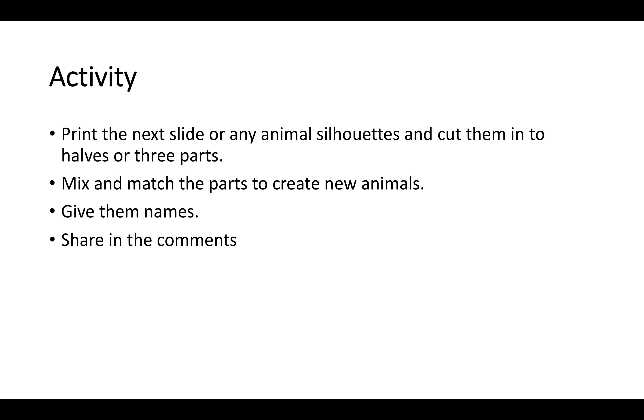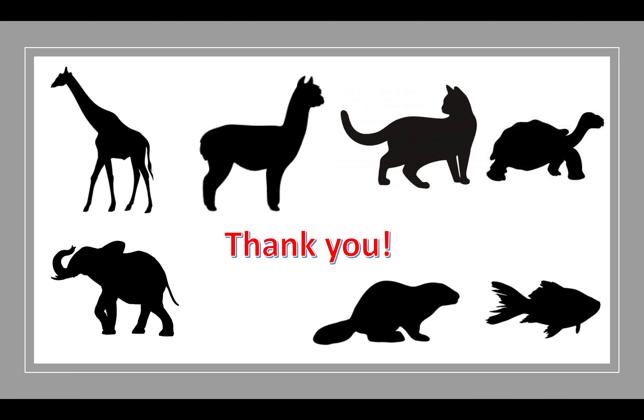I would like to end this presentation with a little activity. Print the next slide or any animal silhouette and cut them into half or three parts. Mix and match the parts to create new animals. Give them names and share in the comments. Thank you guys for taking part in this amazing journey around the globe to discover animals that are made of other animals' spare parts. Of course, this is from the point of view of a person born in a temperate continental country. If any of the presented animals are common to your part of the world, tell us more about them. We are eager to learn more.